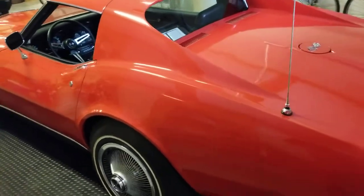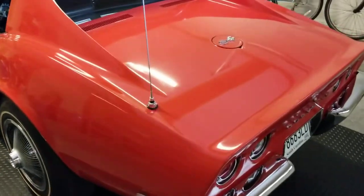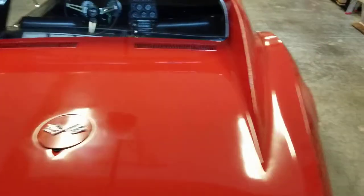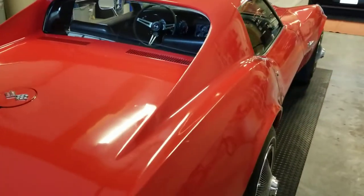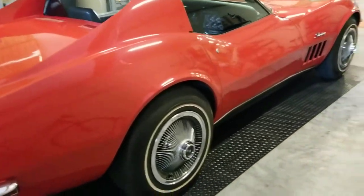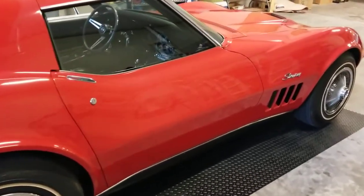It has the 427 motor in it, automatic transmission, anti-theft, power steering, power brakes, so it drives very nice. It also has the PO2 hubcap treatments, which is a little bit oddball.